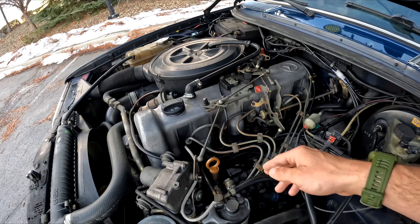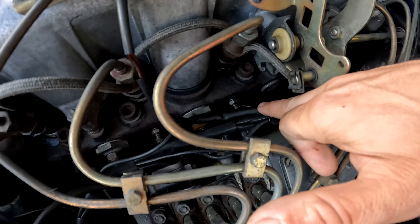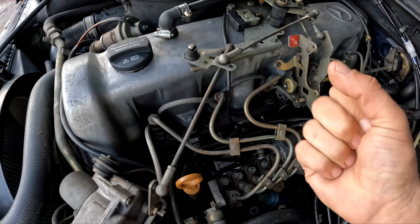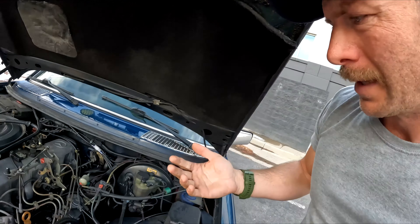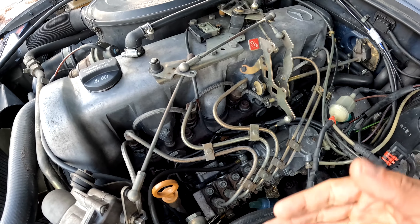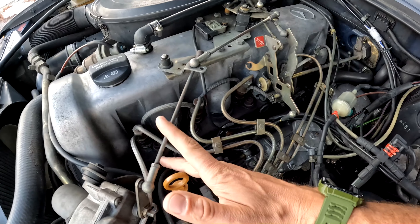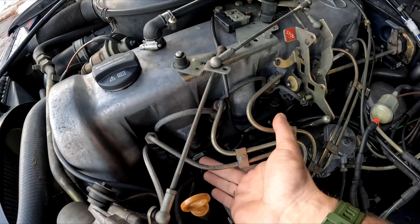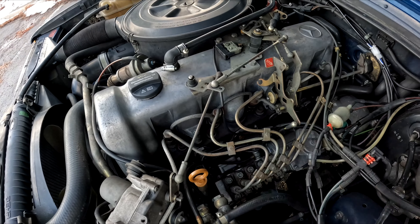Next, your glow plugs. These are these guys right here — you've got five of them. That's what ensures when you're pre-starting your diesel, these will turn bright red. It's what essentially starts the ignition of your diesel engine. Change them out — they go bad over time, and especially in the winter, a really good set of glow plugs will dictate whether this starts in the winter or it doesn't. They're not expensive and they're easy to replace. Carbon deposits build up on them and that becomes a problem for cold weather starting or just starting in general.